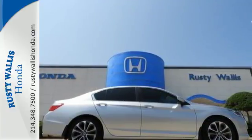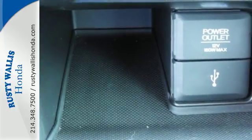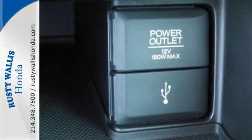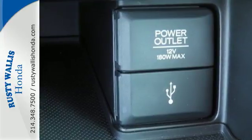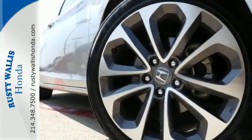It also has a rear view camera, dual zone climate control, and intelligent multi-information display with 8-inch high resolution screen. Year after year, the Accord is showered with awards and praise. Come see why today.